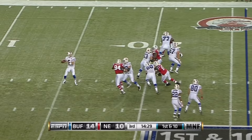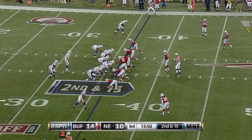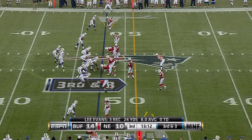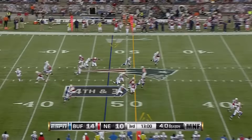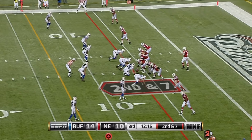First down Buffalo — beneficiary of a poor call, and Fred Jackson makes them pay. Second and 15, a man comes free but he completes it to Evans. Edwards — incomplete. Ryan Morrman kicks, Wes Welker lets it bounce and Morrman killed it for the Bills.